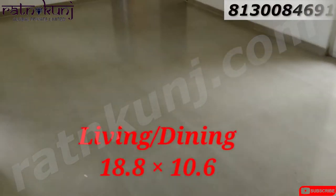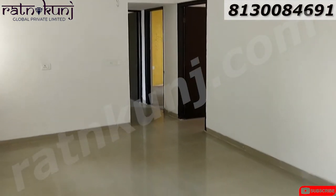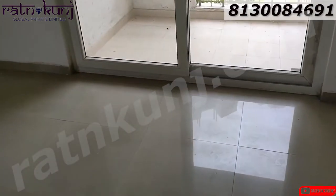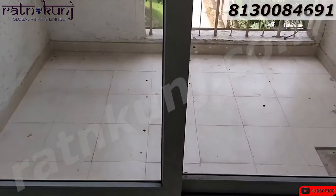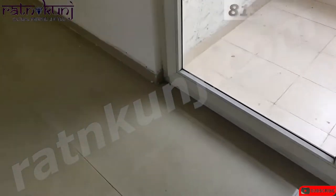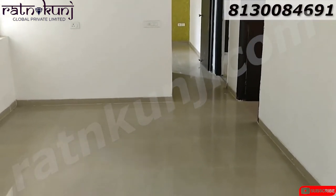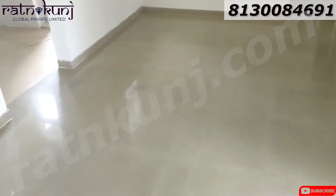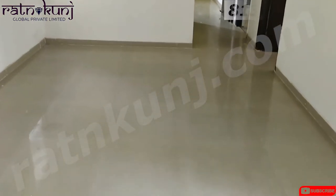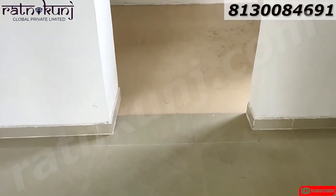Living Dining Area with a 5-feet balcony. In this flat, there is an Elmira space.